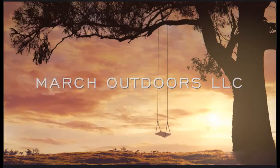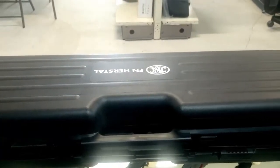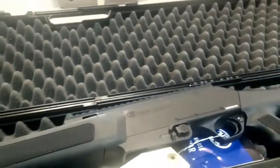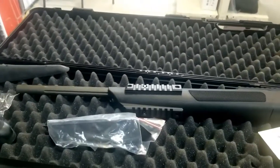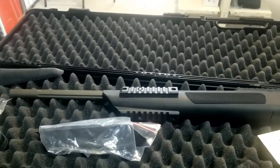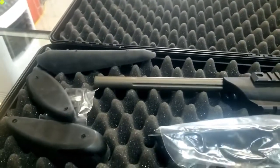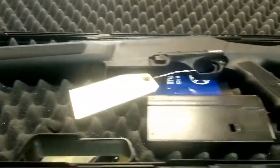Hey, it's Kevin at March Outdoors. We want to look at the FN AR 308 caliber. These were supposed to be some of the most accurate 308s and it's automatic. It comes with different buttstock pieces.